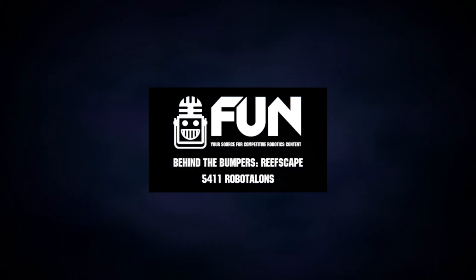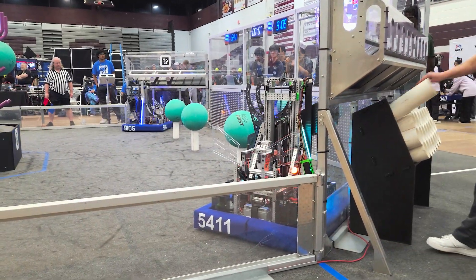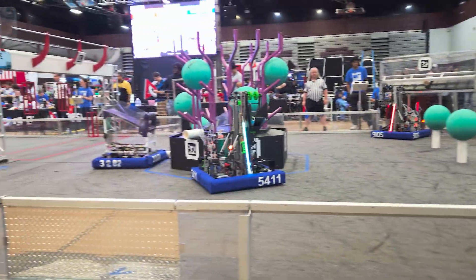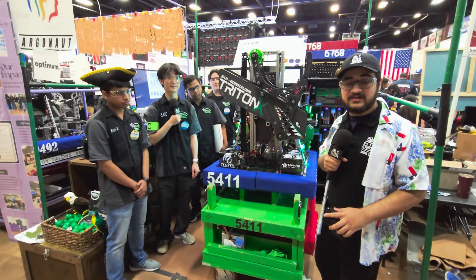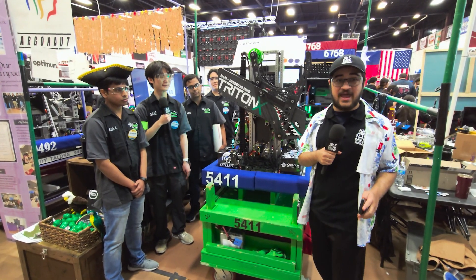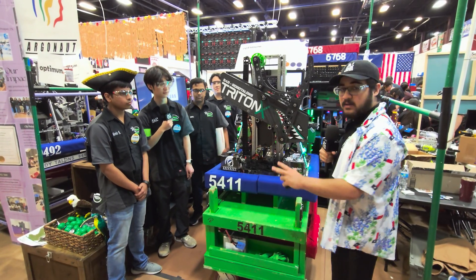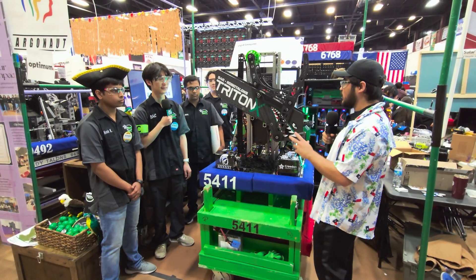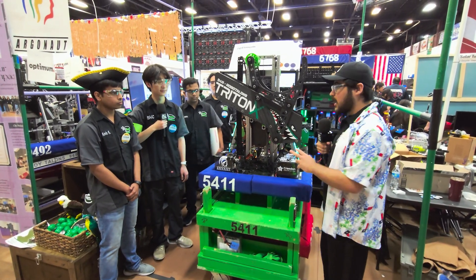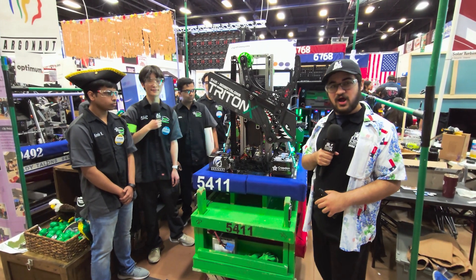Hey, Vontasif here at the Plano District event with 5411 RoboTalons, founder of the Prosper Engineering program, along with two other teams: 9105 TechnoTalons and 9492 Lady Talons. All three came in at top 10 at the end of qualifications here at Plano. Really excited to talk about their amazing robot — a really fast elevator, coral mechanism, an amazing algae mechanism, and a butterfly-style climb. Really excited to get down here on Behind Bumpers.